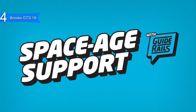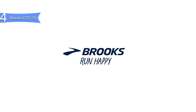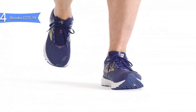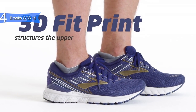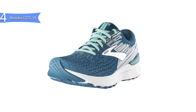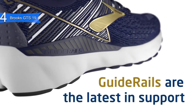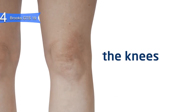Some of the pros for this product include stability — the guide rails holistic support system gives stability and support to the knees to keep you moving comfortably. Durable — the midsole foam gives a stiffer, bouncier and durable ride. Great design — it has a modernized fit with engineered mesh and the 3D fit print. A con for this product is it's not meant for speed. However, with its focus on stability, it is best for daily and long runs. Overall, the Brooks GTS 19 are fantastic running shoes with its stability, durability and design. If you want the best running shoes for stability, then the Brooks GTS 19 is the best option for you.